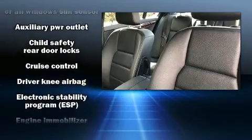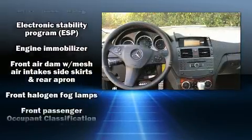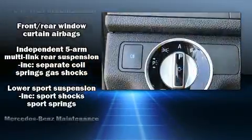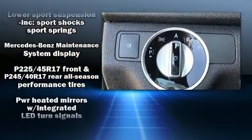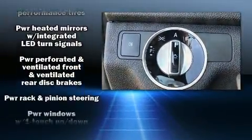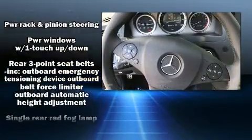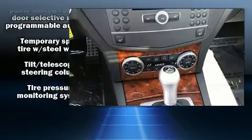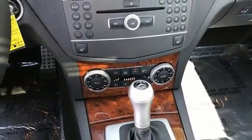Mercedes-Benz ensures the safety and security of its passengers with equipment such as front side-impact airbags, anti-whiplash front head restraints, a panic alarm, and four-wheel disc brakes with ABS. It also arrives with a Carfax history report indicating just one previous owner.